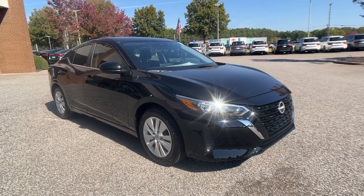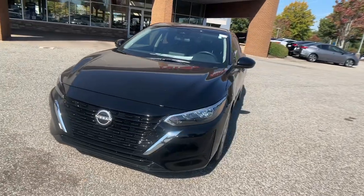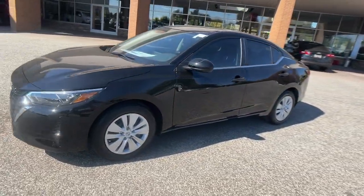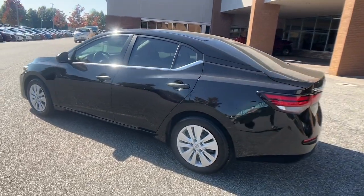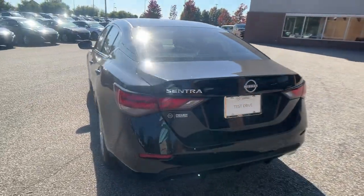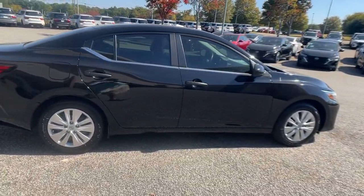Introducing the 2025 Nissan Sentra. This roomy Sentra makes your daily drive fun, comfortable, and convenient. Discover the joy of cornering thanks to sport suspension, precise handling, and crisp acceleration. Then relax and enjoy the cruise in the sleek cabin loaded with tech and clever storage solutions.